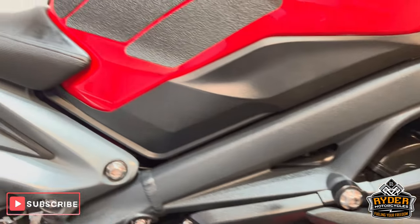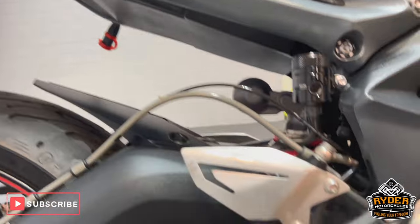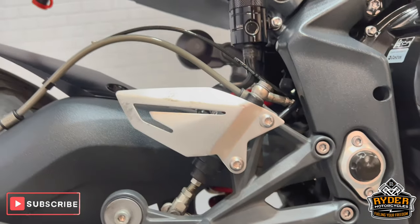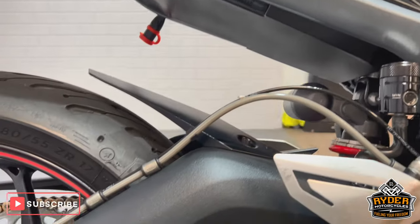You've got the Triumph factory sliders on the frame there. The frame's nice. This is the subframe. There's a bit of rubbing on the heel guard — normal stuff.